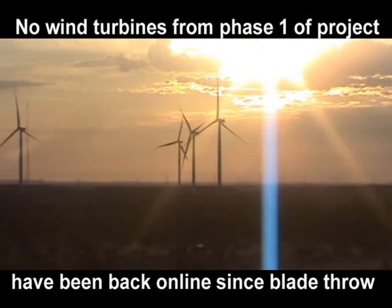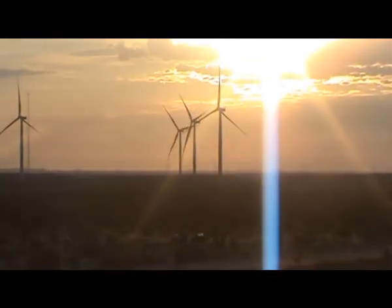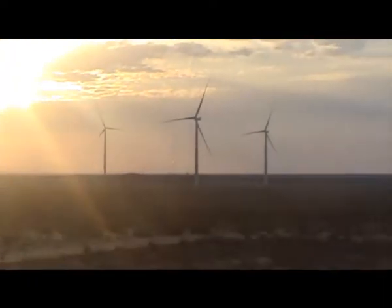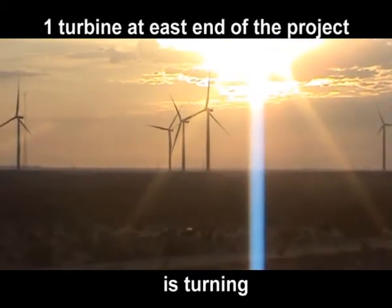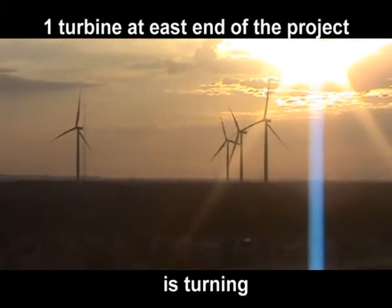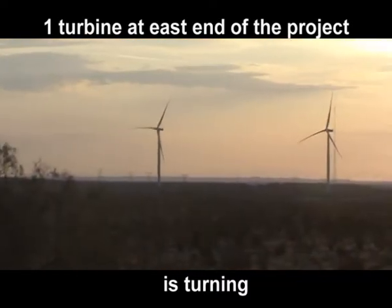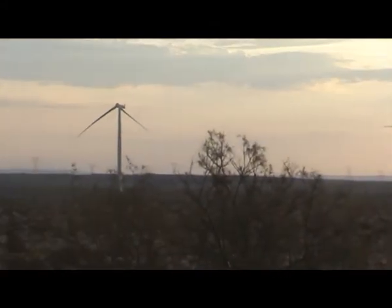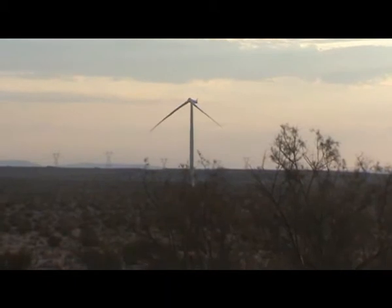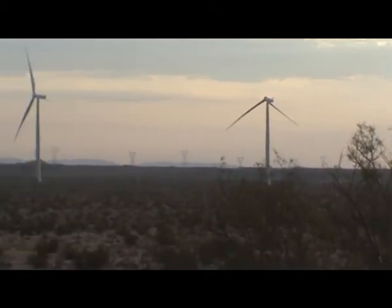So we'll take a quick look here. This is looking off to the east, of course, with the sun coming up. There's the one turbine that's spinning there — that is 167. That turbine was one of the phase two turbines. It had some issues with the soil and it had to be relocated a couple times. That's 156 there. It's still shut down, waiting for blades.